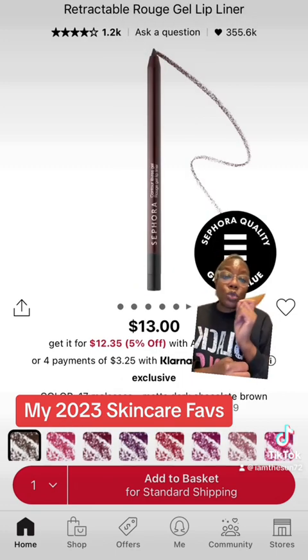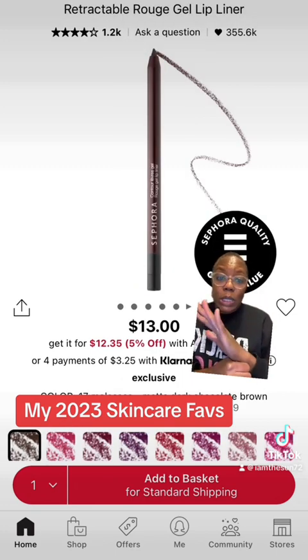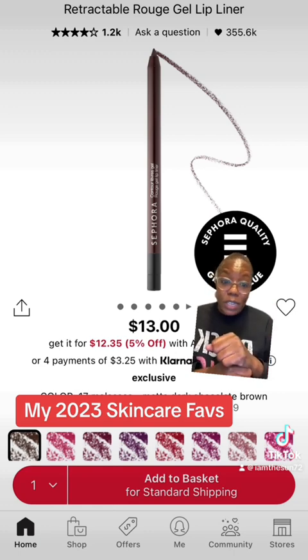For that girl who wants to do a simple brown nude lip, the Molasses Lip Liner from Sephora Collection is a staple product. It is always sold out. Every time it is available online, I buy multiple ones because I don't want to run out. So this brown liner gives the perfect line for that nude lip — that matte dark chocolate brown.